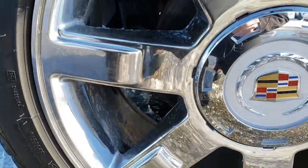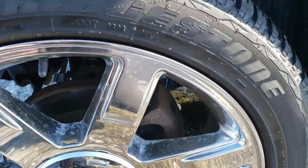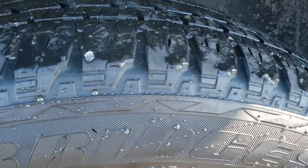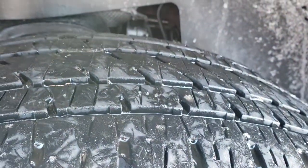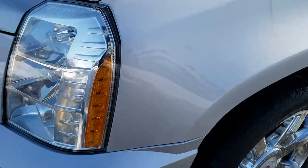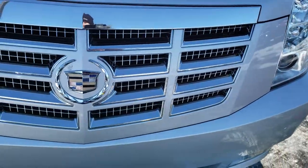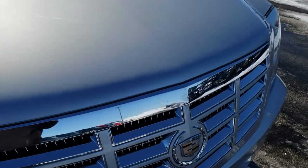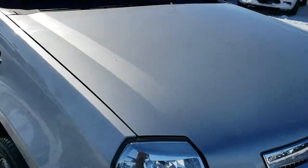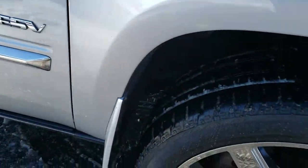No major peeling on these rims. Looks really good for the year. Bridgestone Dueler 285-45 R22 tires with about 60% of the tread left — just a little bit over half. No dents or dings on that fender. Has the projector lamp headlamps and the chrome trimmed grille. Didn't see any dents or dings on the hood. Passenger side fender is in nice shape as well.